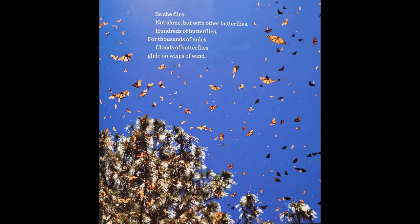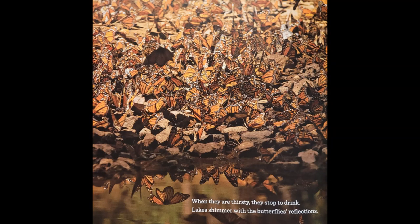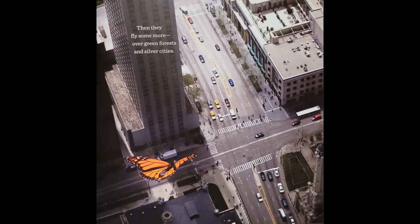Clouds of butterflies glide on wisps of wind. When the butterflies are tired, they stop to rest, turning trees orange and yellow and black. When they are thirsty, they stop to drink. Lakes shimmer with the butterfly's reflections.